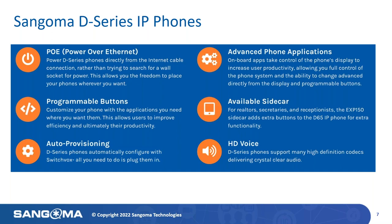All the phones support programmable buttons — you can configure and change them to specifically meet the needs of your deployment. We also offer the available EXP150 sidecar that adds additional buttons to your D65 IP phones, with up to six supported on each D65. And one of the finest features of the solution is auto-provisioning. All Sangoma D and P-Series telephones support HD Voice, or the G.722 audio codec.